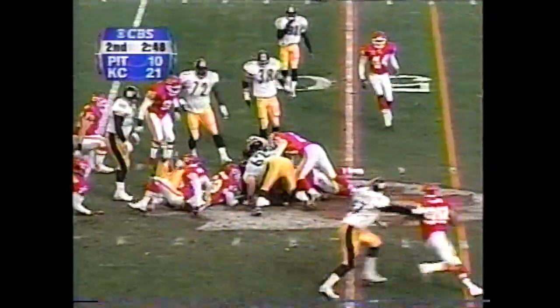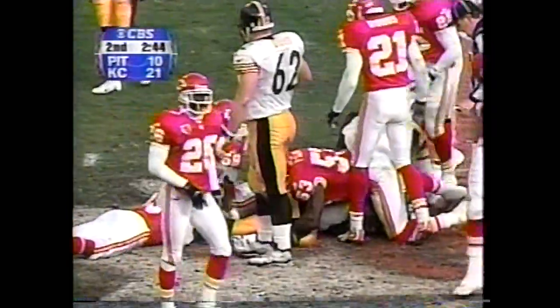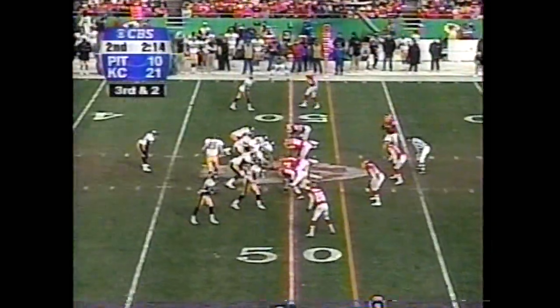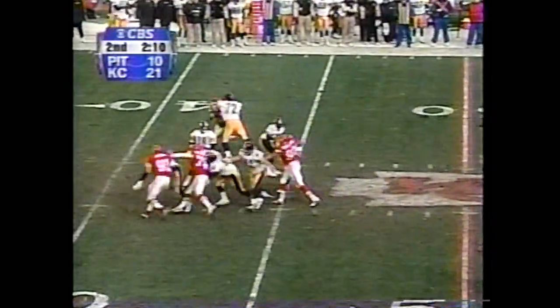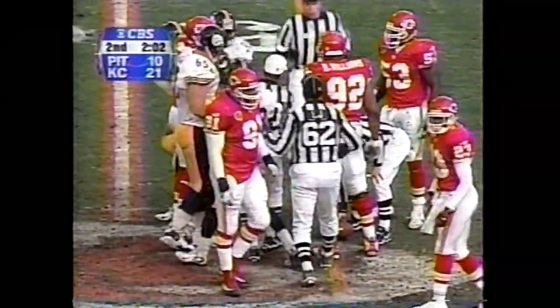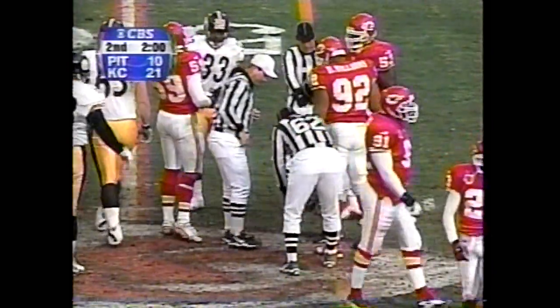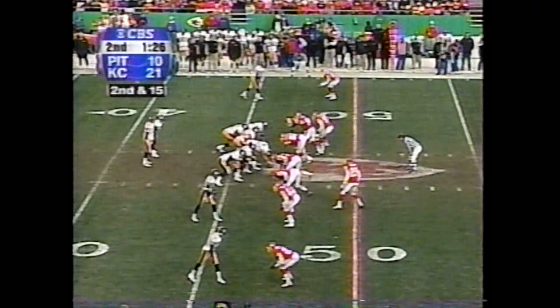They will keep it on the ground. Bettis up to the 49-yard line, and the spot will be just shy of 50. Donnie Edwards with the tackle. Four-man rush and it's a heavy one. Here's Tomczak, who dives for the first down. That is the fourth false-start penalty called against Pittsburgh in the first half.